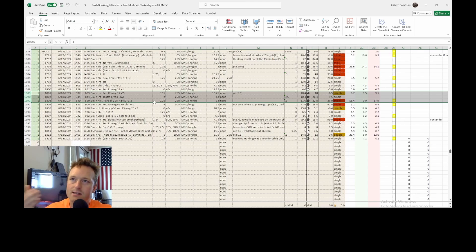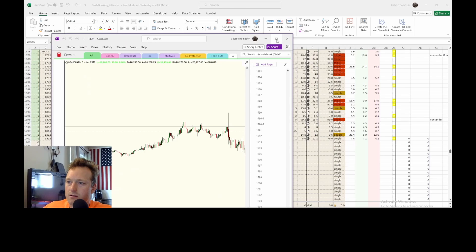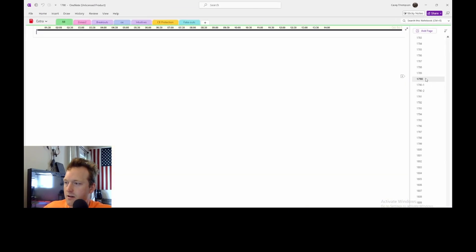Number one is statistics, number two is setups. Setups are how you get into the market. Let's just go to any one of my trades here — doesn't matter.